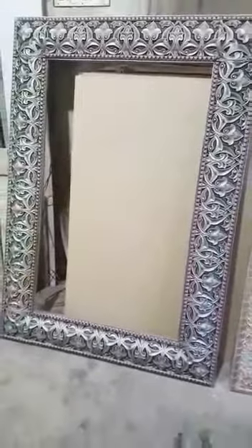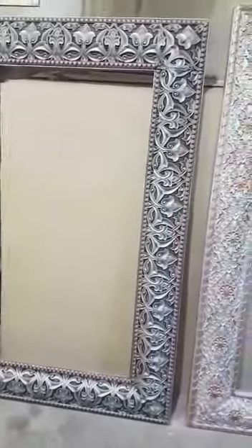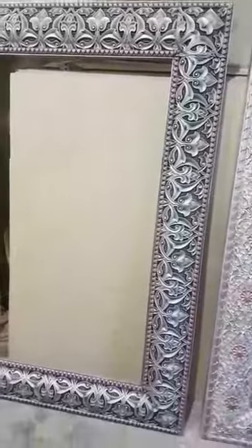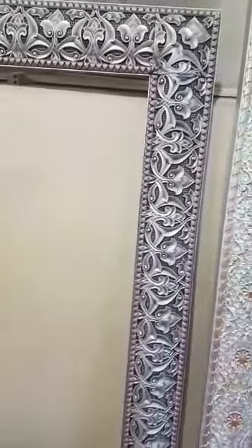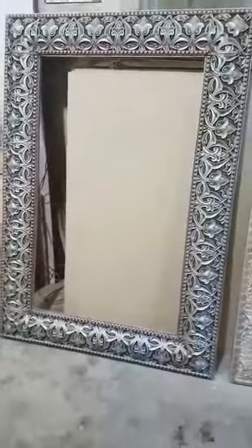Hi guys, we are at the iWood workshop to show you the good work. Here in the video we are looking at a wall frame — it's quite an antique piece.